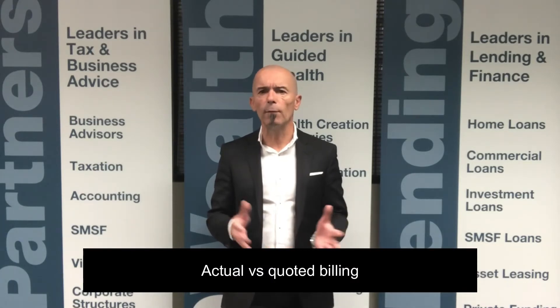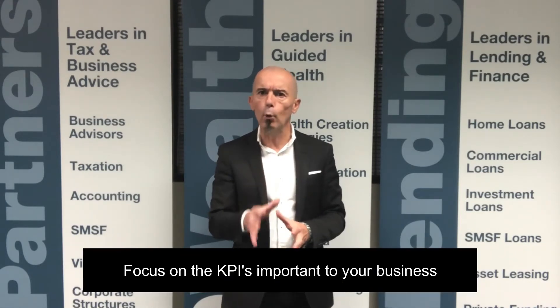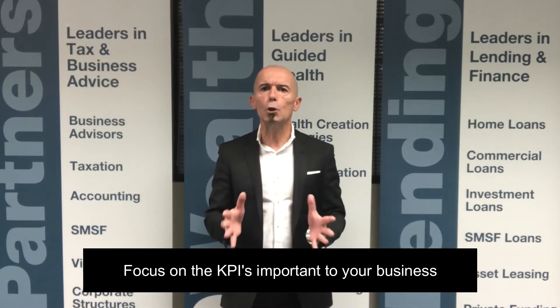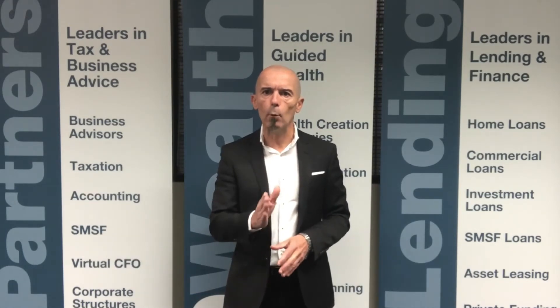Your net return on assets, and actual versus quoted billing — all of these are performance indicators. But you need to focus on the ones that are important to your business. Start by looking at your profit and loss for the previous six or twelve months, and list down what your current rates are. Write them down — that will act as your benchmark.